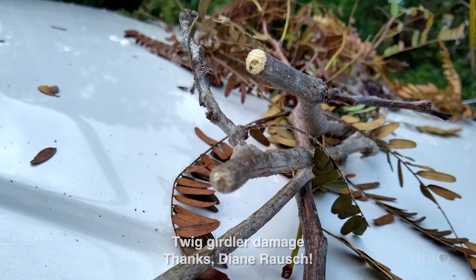Our question this week comes from Diane Roche about small branches on the ground in her Leander neighborhood, including around her honey locust. Diane reports that these branches haven't simply broken due to the wind — they look as if they've been cut. She tells us that when this happens, trees drop many branches all at once, which is very alarming.